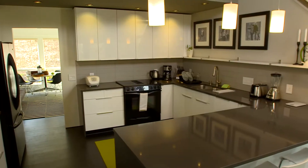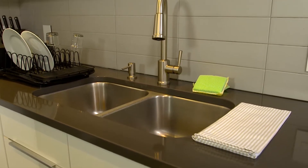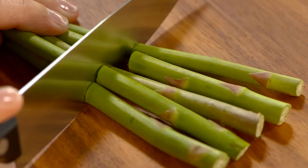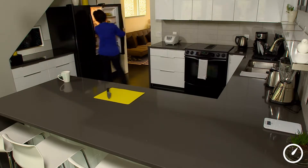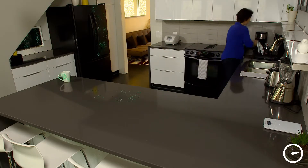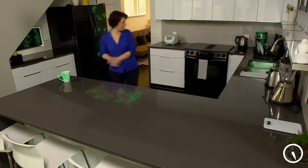Studies have shown that the dirtiest area in the household is the kitchen, and products like the kitchen sponge, faucet, and cutting board contain more bacteria than a toilet seat. Even with regular cleaning, controlling bacteria in your kitchen can be challenging. As you can see from this simulated kitchen, microbes from food preparation and frequent contact can cause bacteria to easily spread throughout the kitchen.